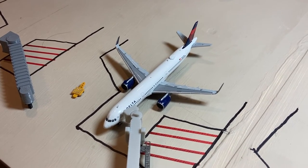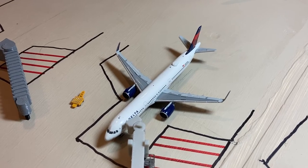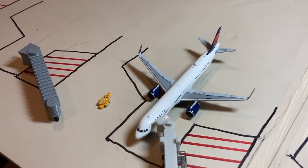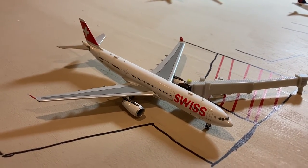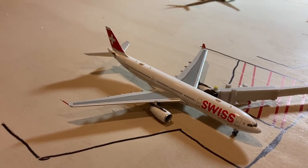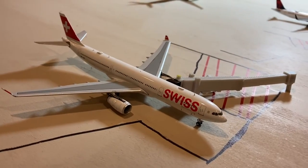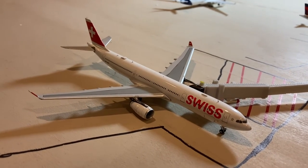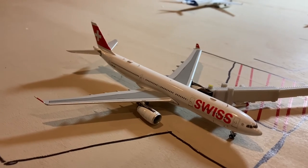Next up we have what I think is the best aircraft in the entire update — the Delta Airlines Airbus A321 heading out to Atlanta Hartsfield-Jackson International Airport. And here we have the Swiss Airbus A330-300 heading out to Zurich. Swiss isn't operating this route yet — they were actually going to start in 2020, but we all know how that year went for aviation and international travel. Hopefully soon Swiss will actually start flying to Zurich.